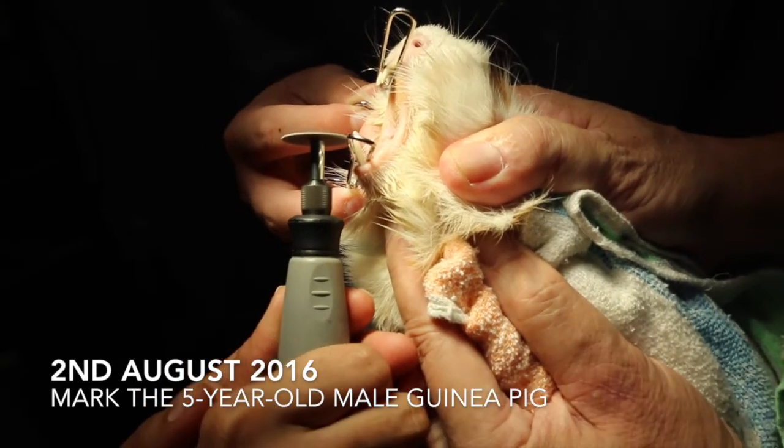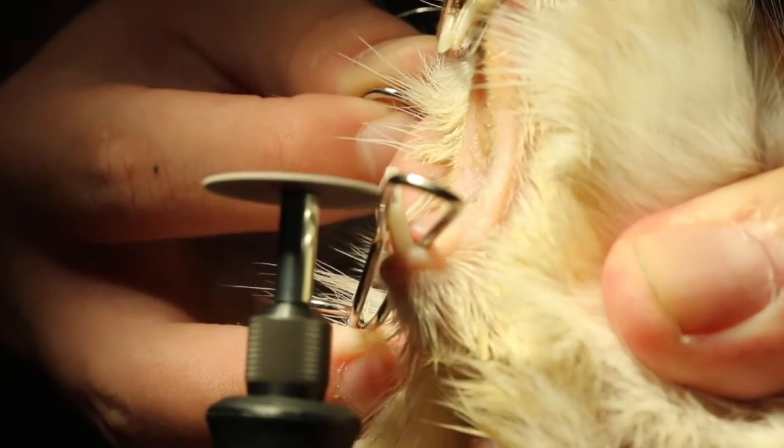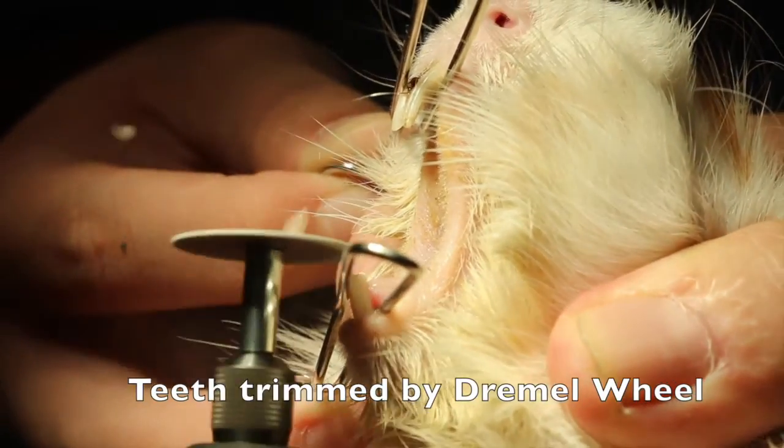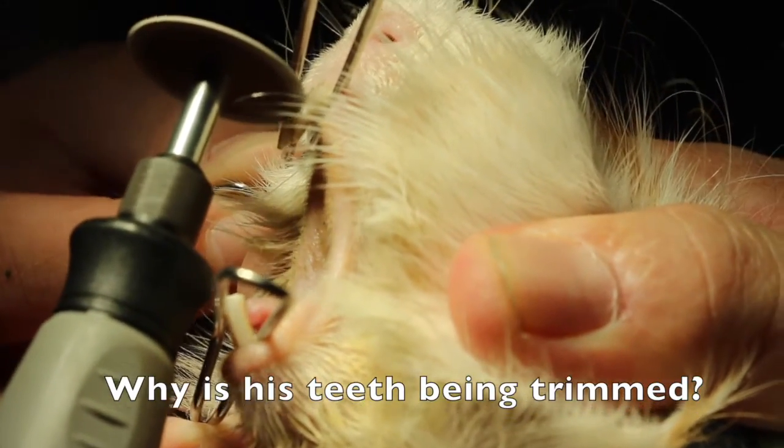This is Mark. Mark is a 5-year-old guinea pig that has come into Topayo Vets on 2nd August to get his overgrown teeth shortened. As you can see, Mark is currently having his teeth trimmed by a tool, the Dremel 300. So, why is his teeth being trimmed? Let's find out!